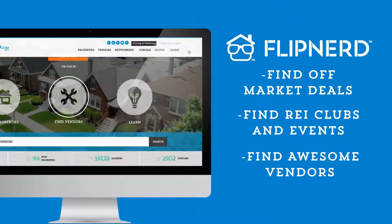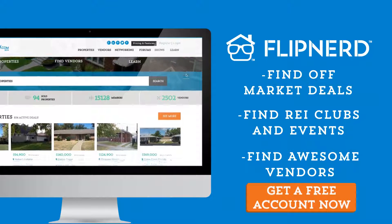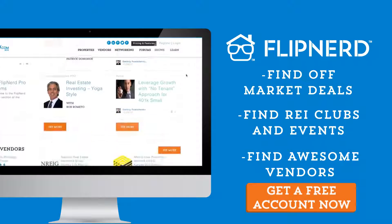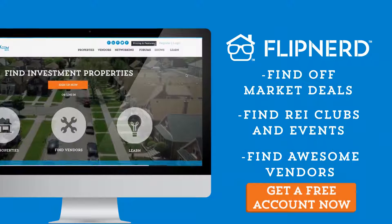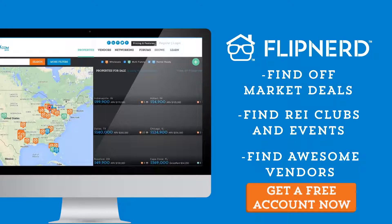Are you a member yet of flipnerd.com, the hottest real estate investing social community online? If not, you can join for free in less than 30 seconds and get access to hundreds of off-market deals, vendors in your market to help you in your business, and start networking with thousands of other investors just like you. Get your free account now at flipnerd.com.